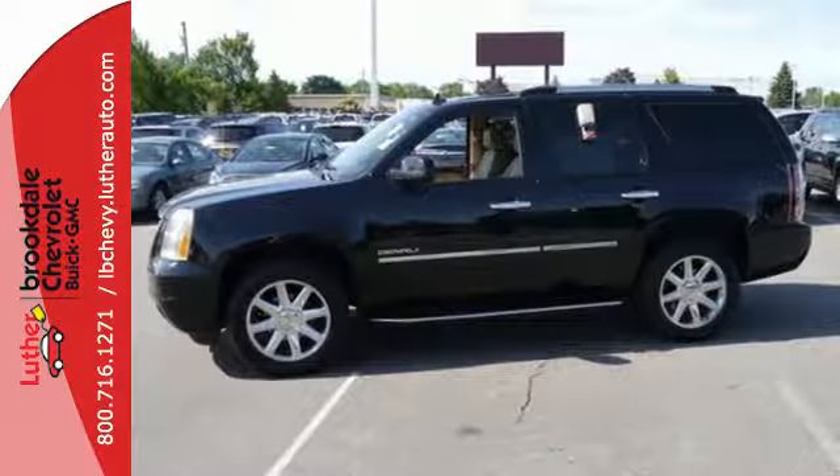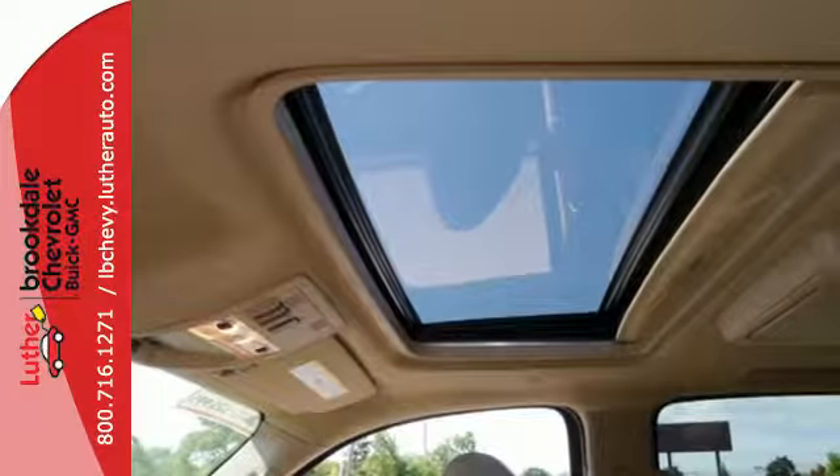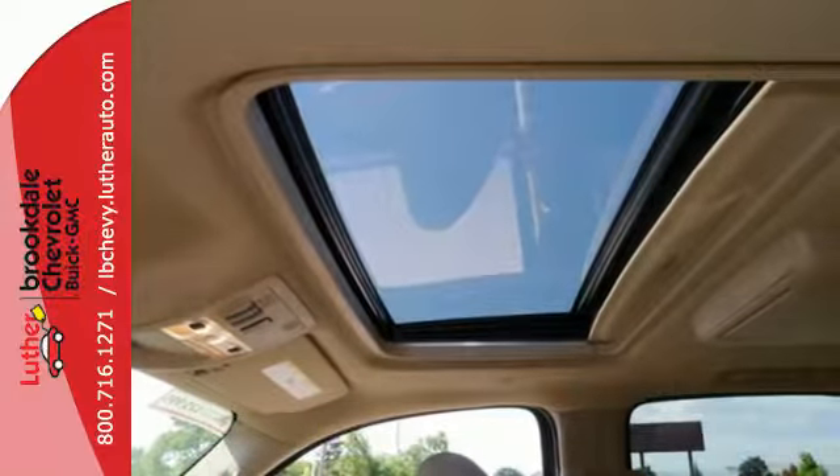It has a power liftgate, an integrated navigation system, a rearview camera, heated and ventilated leather seats, a heated multi-function steering wheel — even the seats in the rear are heated.